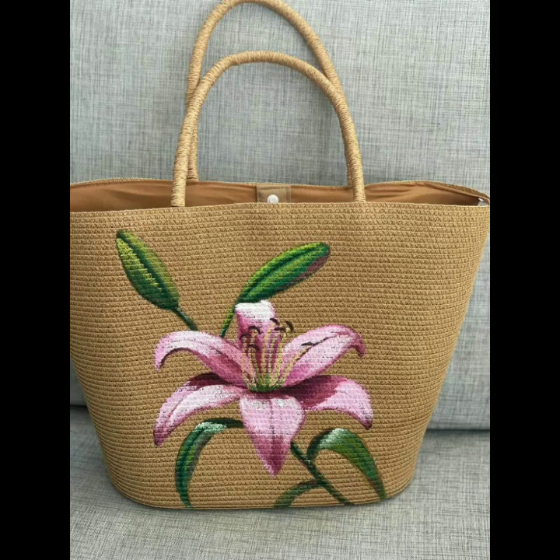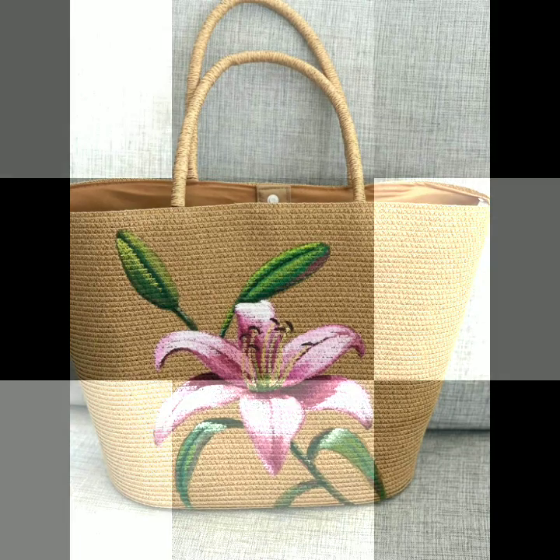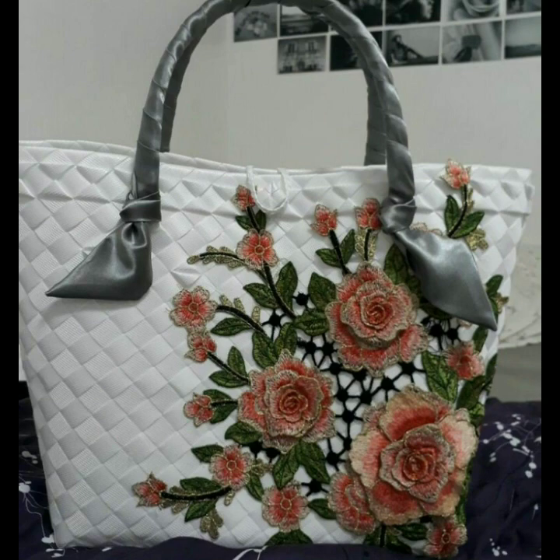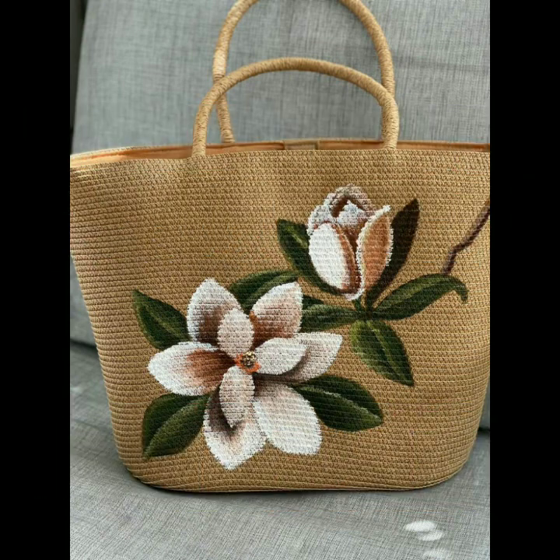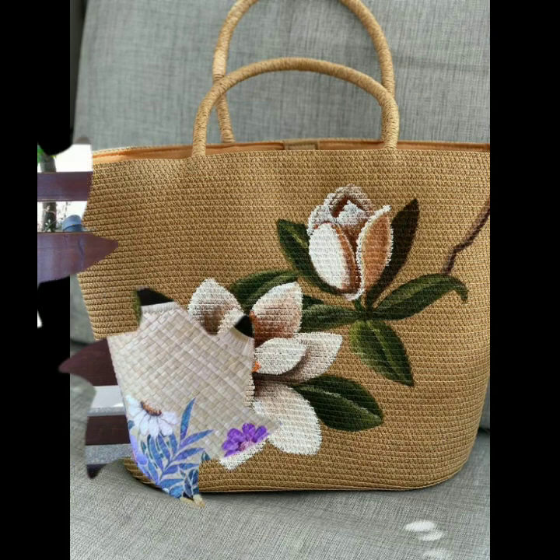Welcome back to my YouTube channel! You will see the most stylish, beautiful, and unique new handbag designs on my channel, with a variety of shoulder bag design ideas — creative, unique, modern, and outstanding.